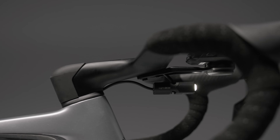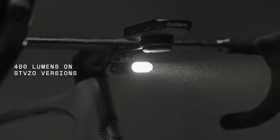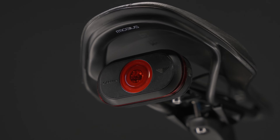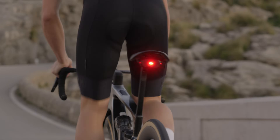The new headlight is tiny yet powerful, putting out up to 800 lumens to help you see as well as be seen. And it tucks neatly under the stem, keeping your bars clean and uncluttered. The rear-facing radar and taillight are combined into a compact unit that is mounted high under the saddle for great visibility and line of sight.